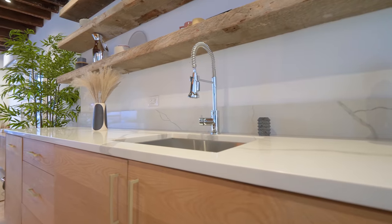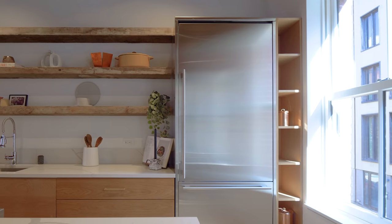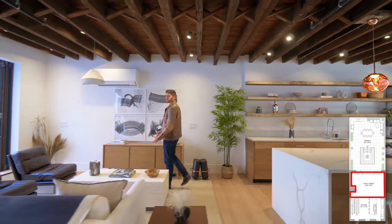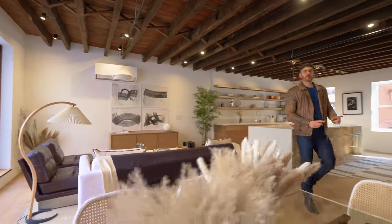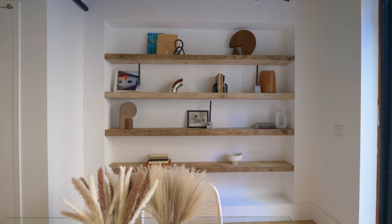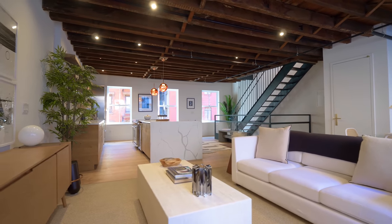The quartzite backsplash, deep-set sink, and stainless steel refrigerator all flow together nicely, leading into a cozy, minimal living room space and the dining room beyond. If you pivot around, you see those reclaimed beams reused as shelving — I love the creativity that goes into that. On the ceiling, track lighting runs throughout, giving that nice dramatic spot lighting effect.